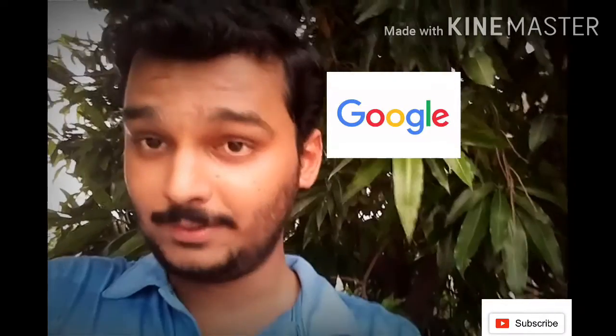Hello guys, my name is Akash and welcome to my YouTube channel. Today in this video I will be discussing about the free courses offered by Google. As you all know, due to the pandemic and lockdown everything seems stopped, but don't stop your learning.